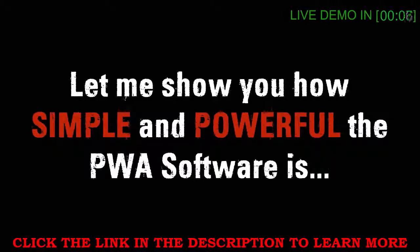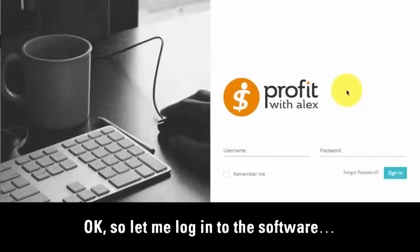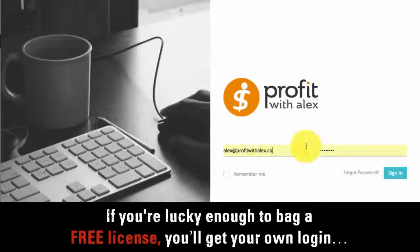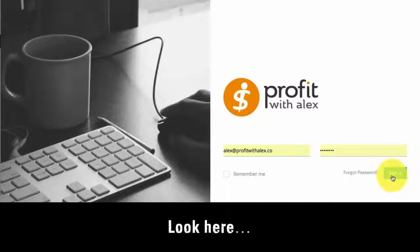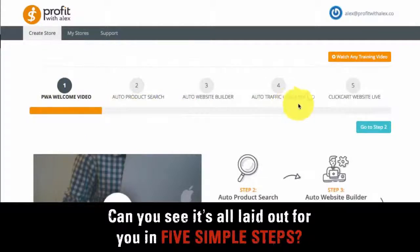Let me show you how simple and powerful the PWA software is in a live demo. Don't go anywhere or you'll hate yourself later. Let me log in to the software. Bear with me whilst I enter my username and password. If you're lucky enough to bag a free license, you'll get your own login. So now I'm logged in. Can you see it's all laid out for you in 5 simple steps?